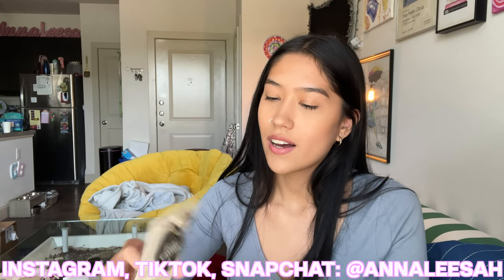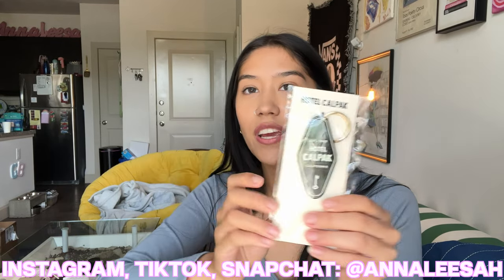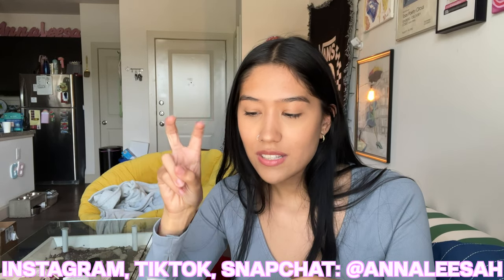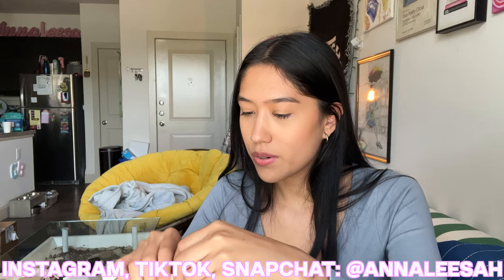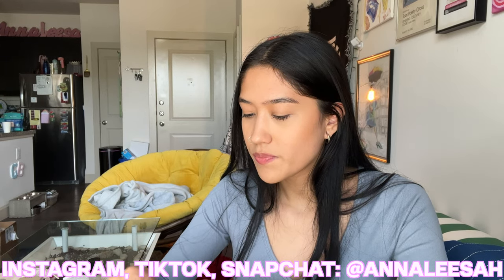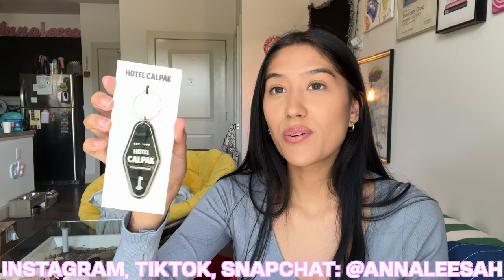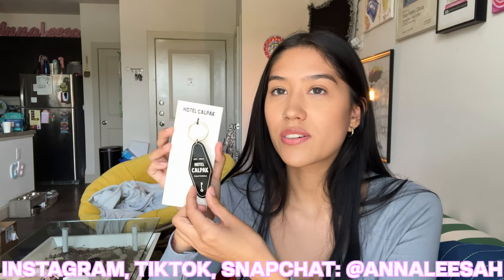Next, I got this little Calpak keychain because it is just so adorable. Their whole hotel Calpak collection is so cute — I wanted to get the house shoes too, I'll probably order them later. This is what it looks like; it looks like a little hotel key card.